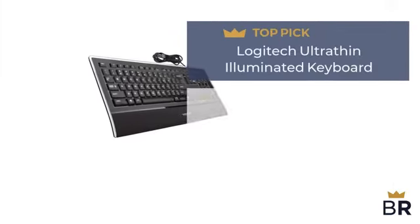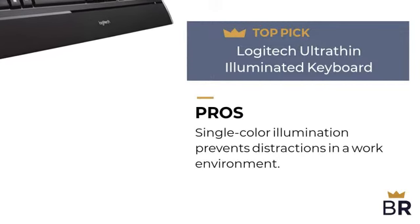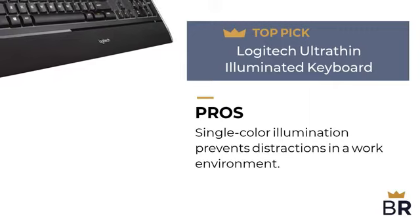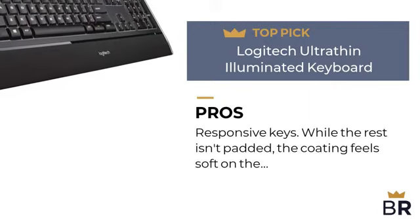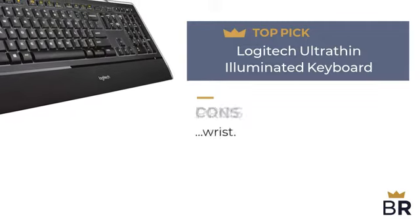This backlit keyboard by Logitech is our final top pick. Here are the pros: single color illumination prevents distractions in a work environment. Responsive keys. While the wrist rest isn't padded, the coating feels soft on the wrist.